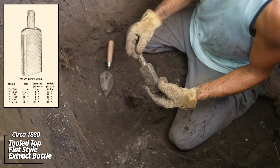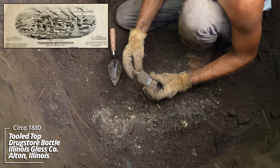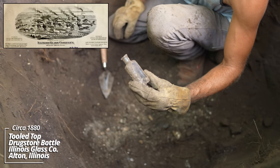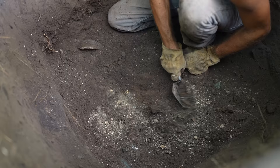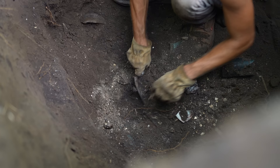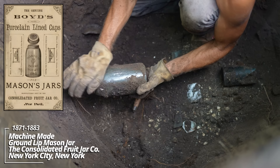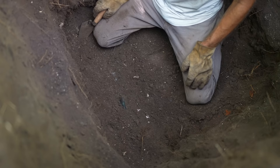That looks like an extract type bottle — a panel, no embossing. This is an early prescription bottle made by the Illinois Glass Company. Looks like it has some kind of panels on the sides as well — I'm not sure if I've dug one of this style. Look at that — this is a ground lip, Basin's Patent jar. It's got a monogram on it. This thing's gotta be 1880s, maybe late 1870s.